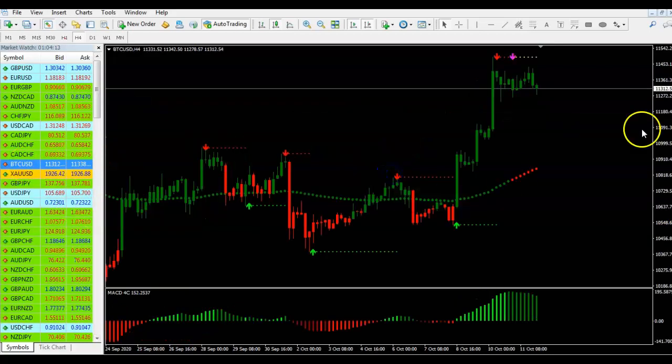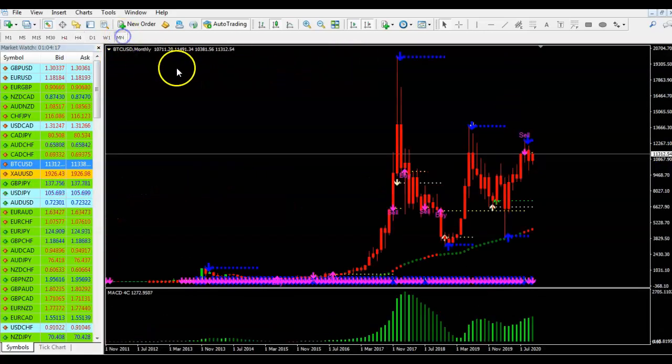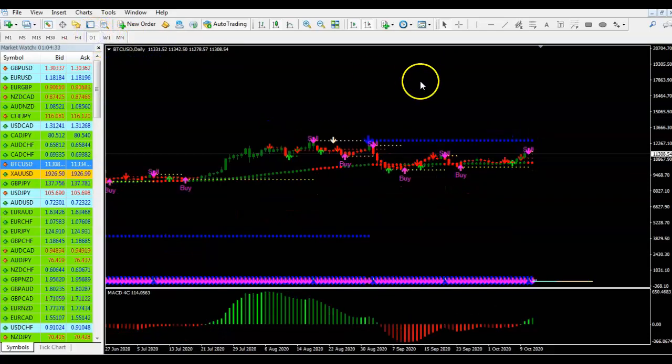I also want to cover Bitcoin quickly. Let me look at the weekly chart. Our master trend is down — on the weekly we can see the master trend is down.